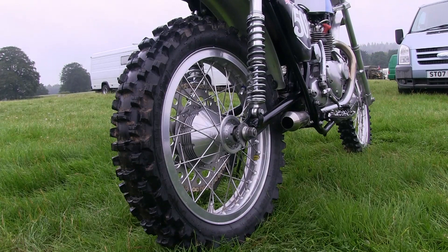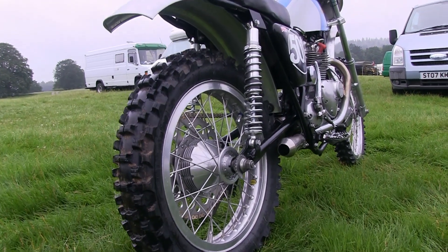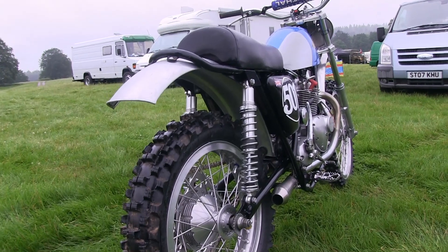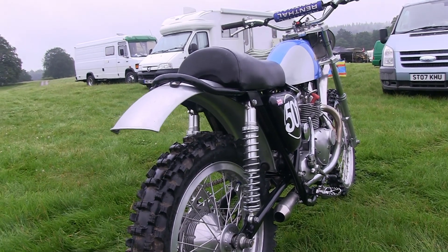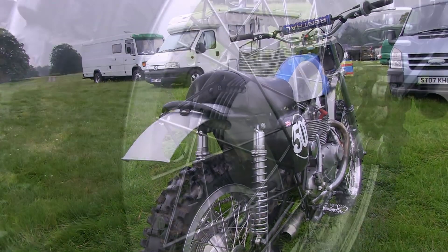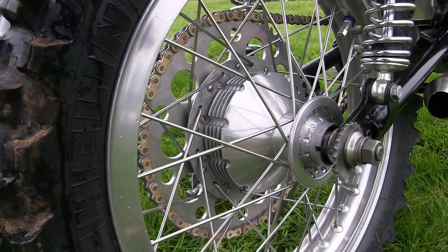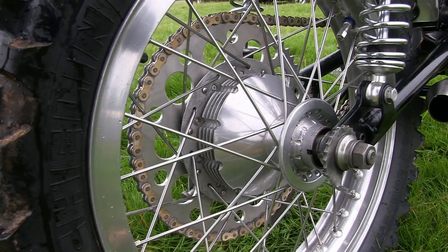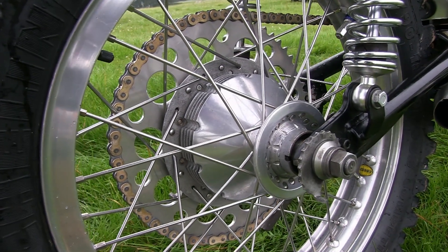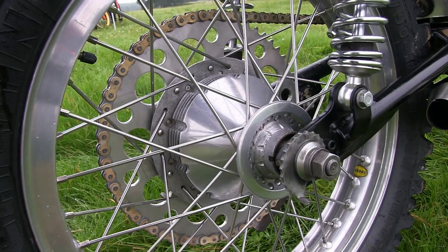The bike also has a set of HIS Stormer wheels and front and rear hubs, as you would expect from a bike that was built by HIS man Fluff Brown. Philip also replaced the old pig wire spokes on these hubs with very nice heavy-duty replacements.